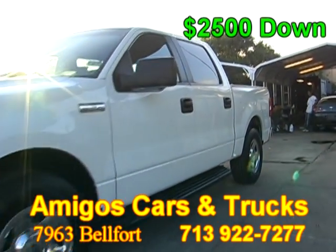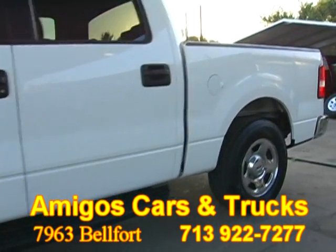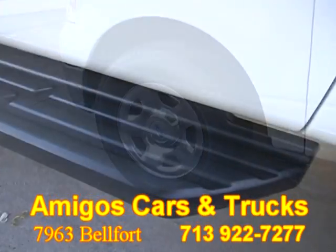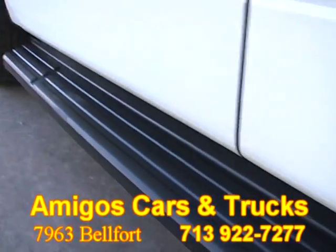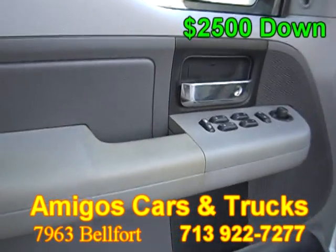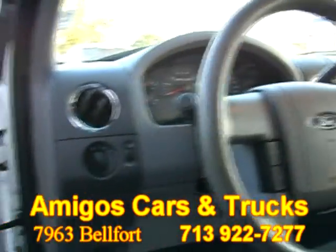This beautiful Ford truck is in excellent condition and it features chrome wheels, running boards, and steering wheel controls.